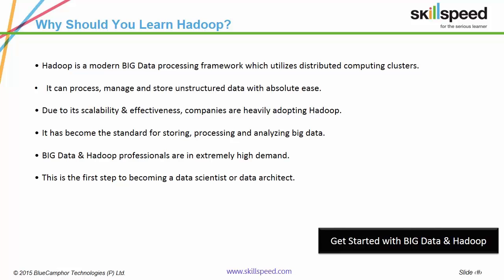Due to this, organizations like Amazon, Yahoo, Google, Apple and Netflix are moving to Hadoop. This has resulted in a great demand for Hadoop professionals in the technology market.